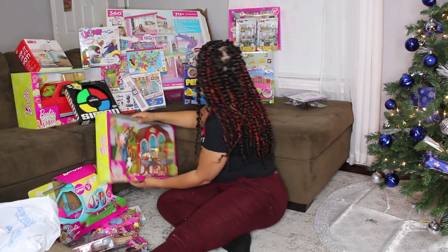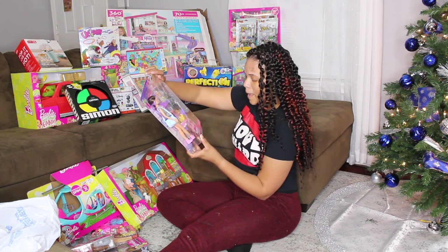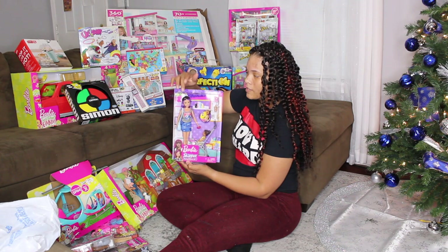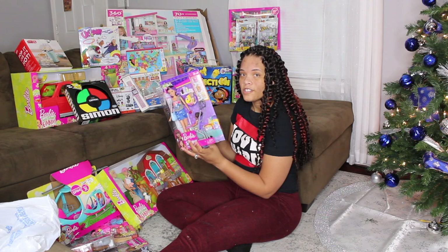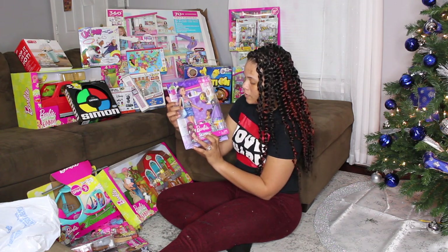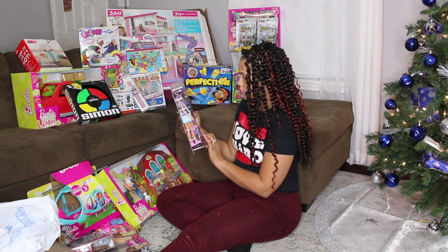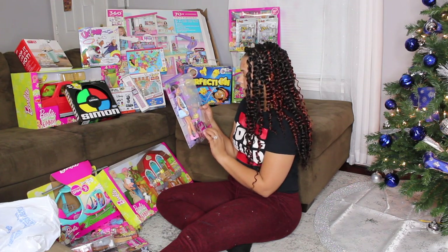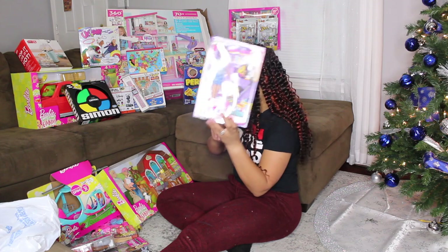This is Barbie Skipper Babysitter. I'm pretty sure my daughter's gonna say she's the mom — that's just how she is. It's supposed to be the babysitter and it comes with a little toddler, a stroller, some snacks, and a coffee. It's really cute.